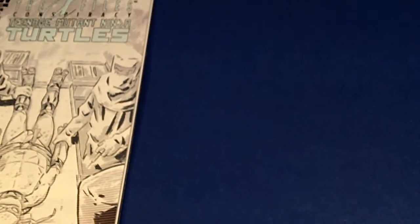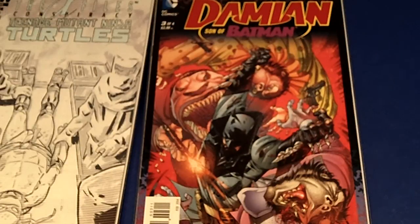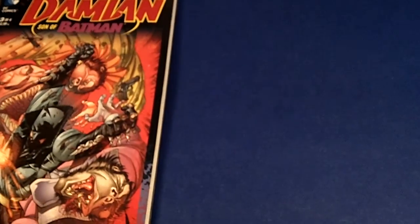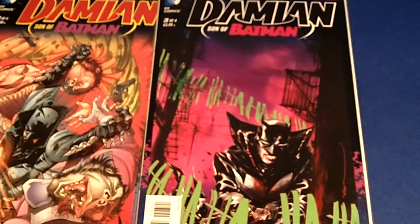I try not to go too high with variant covers - as high as maybe $10-$15, because if I go higher than $20-$25 that's action figure money. Next I have Damien Son of Batman issue number 3, one of four. Batman is right here swinging villains around, and this other big guy with the teeth is shooting at Batman. But the variant cover is pretty wicked - you have Batman sitting there with the Joker just laughing at him. Andy Kubrick did an awesome job with Damien Son of Batman.